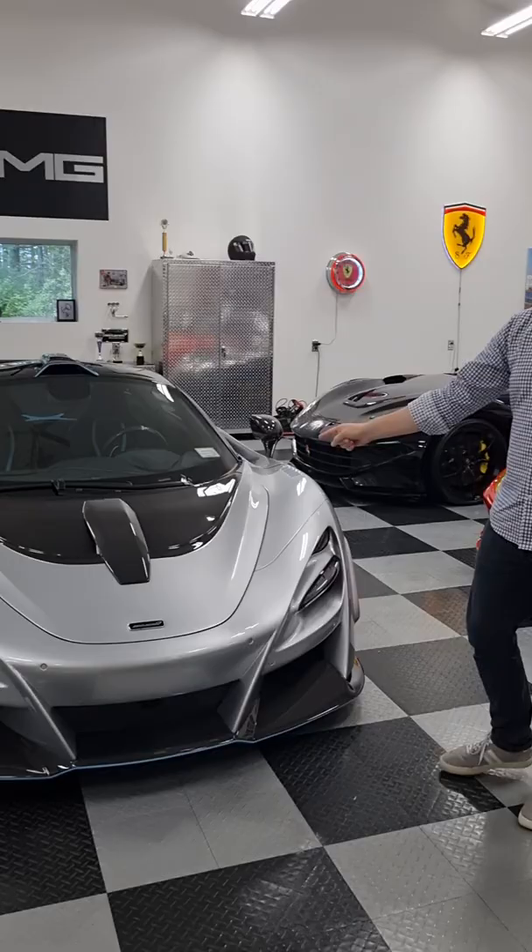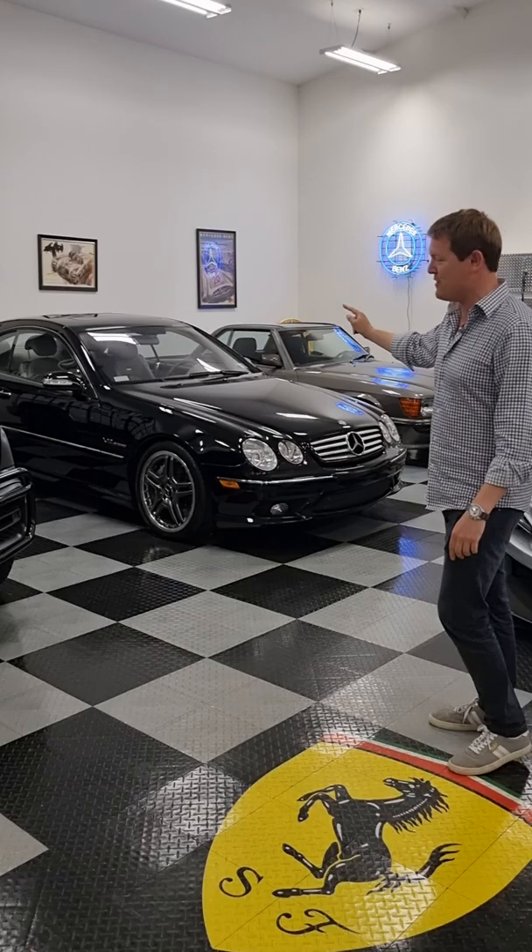Then we have a few more AMGs: the 1983 500SL, the 2005 CL65, and the G63 with a pretty crazy design — and there's a story behind that. Then we have the AMG GT Black Series, which actually makes over 1,000 horsepower. Epic.